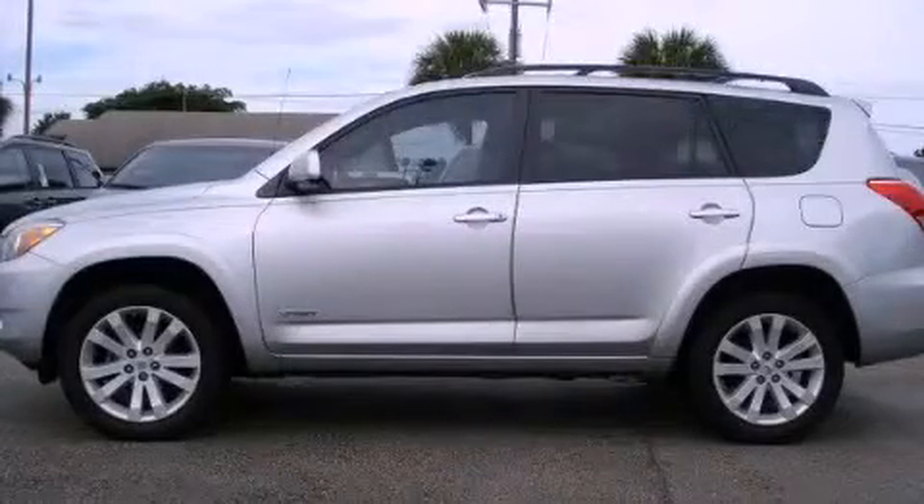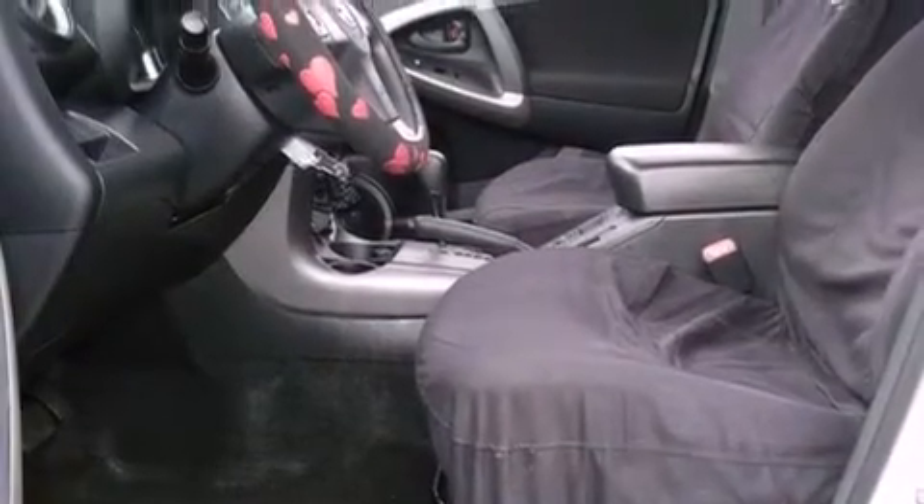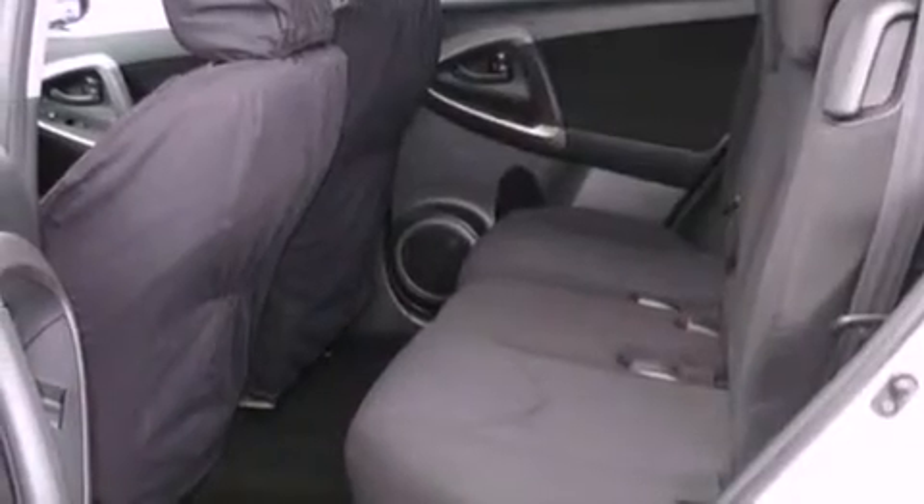This is a 2007 Toyota RAV4 — functional utility for a modern lifestyle. It has a 2.4-liter four-cylinder engine and a four-speed automatic transmission.